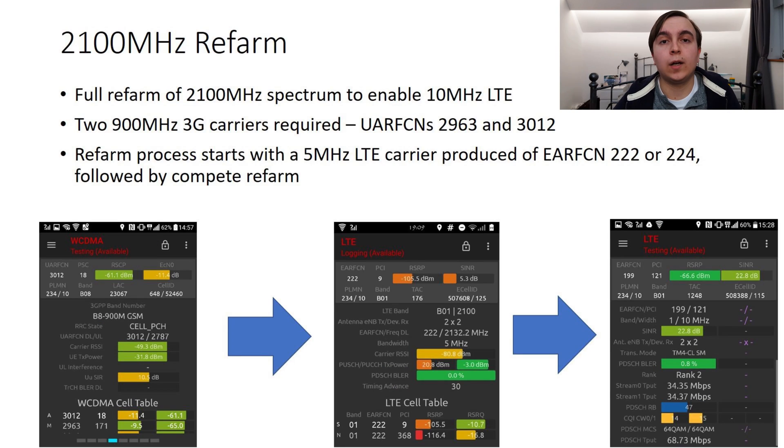The first thing I will talk about is the 2100MHz refarm. O2 owns 10MHz of 2100MHz spectrum, which previously was used to broadcast two 3G carriers, one on UARFCN of 10637 and one on 10661. However, in order to provide more LTE spectrum, they have been gradually refarming the 2100MHz in areas from 3G onto LTE, more commonly known as 4G.